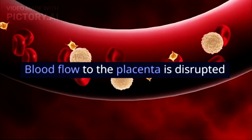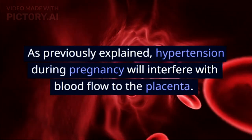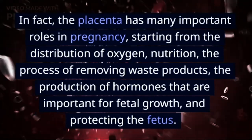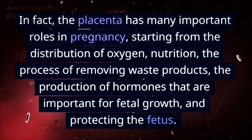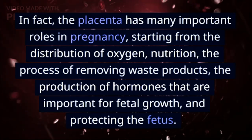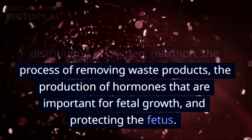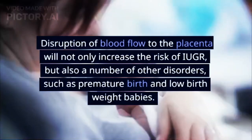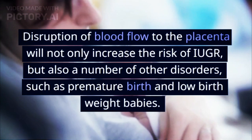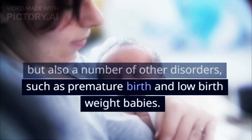2. Blood flow to the placenta is disrupted. As previously explained, hypertension during pregnancy will interfere with blood flow to the placenta. The placenta has many important roles in pregnancy, including the distribution of oxygen, nutrition, the process of removing waste products, the production of hormones that are important for fetal growth, and protecting the fetus. Disruption of blood flow to the placenta can also cause premature birth and low birth weight babies.